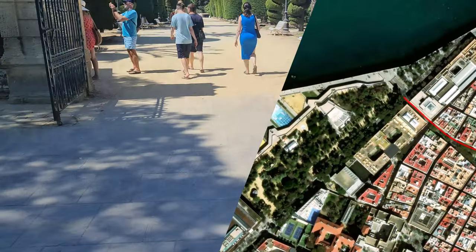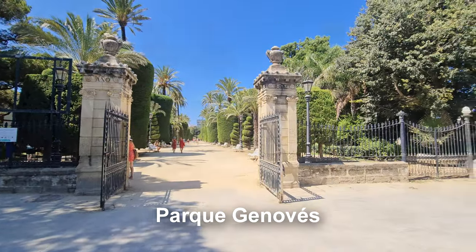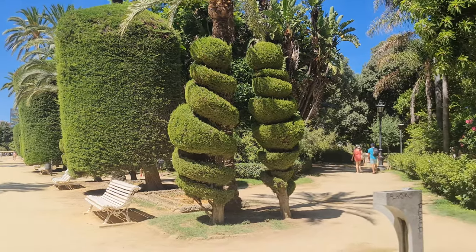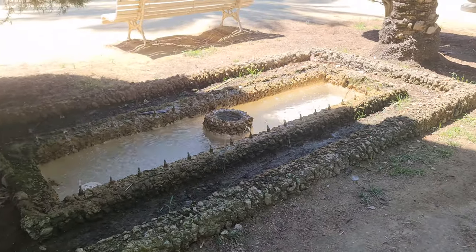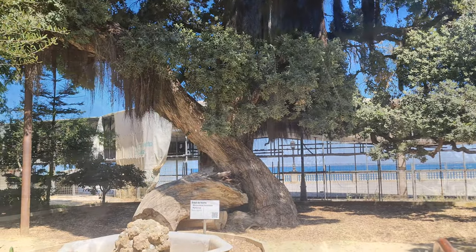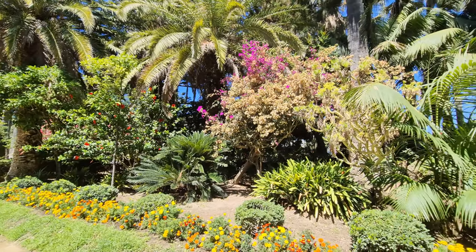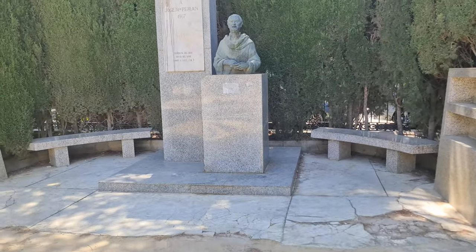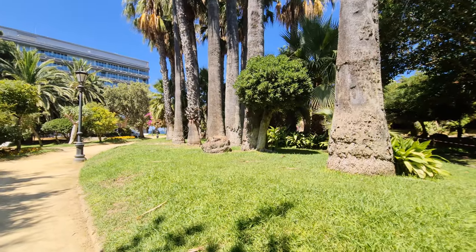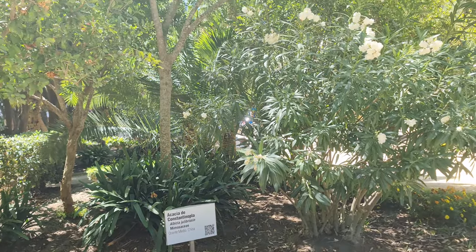We find ourselves at the free-to-enter Parque Genovese. Being the largest green space in the city, this dates back to the end of the 18th century. Today, the garden homes more than 100 different species of tree and plants from around the world, as well as some commemorative monuments scattered in — a truly relaxing place to unwind and enjoy the warm weather.